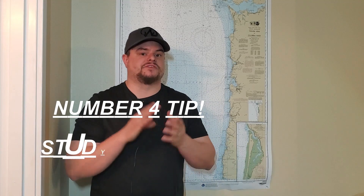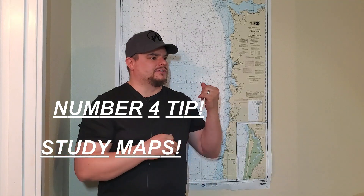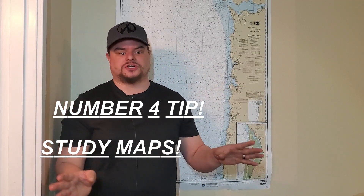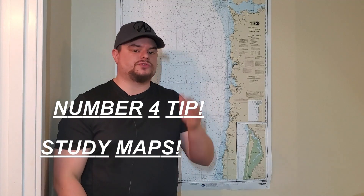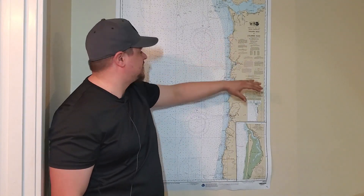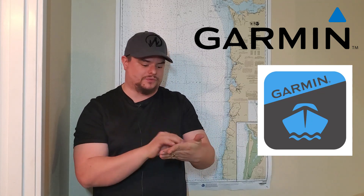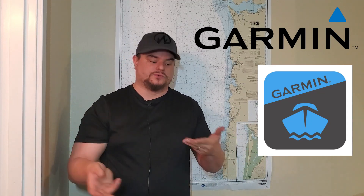My number four tip is to study maps of the fishery you're heading to target. This is especially critical when you've never been somewhere before. If you just roll out there and start fishing an area without knowing where the structure is, you're just looking at your GPS and watching what people are doing. I use paper maps to look for structure, and I also run the ActiveCaptain Garmin app to chart out where I want to hit. If I'm sturgeon fishing I'll go to the river, chart out those deep holes, then transfer that data over to my GPS on the boat to pre-plan which spots to hit.